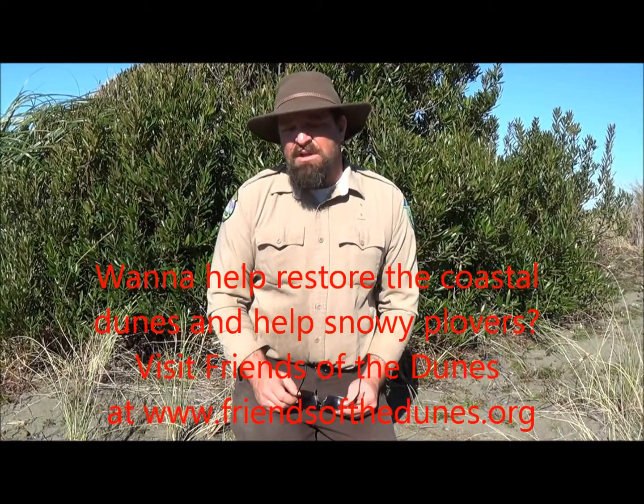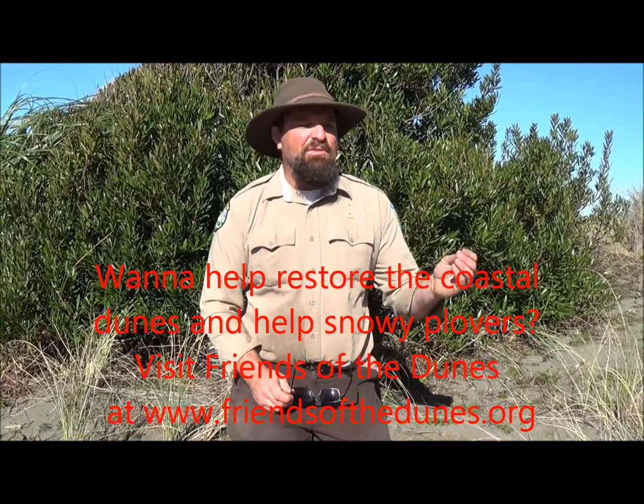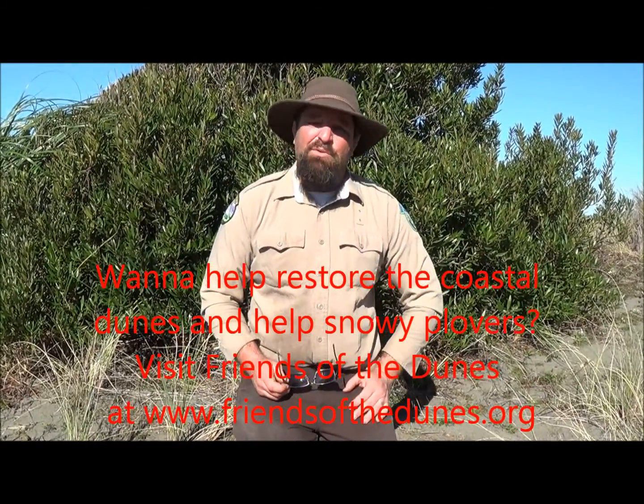That way we can help bring up snowy plover populations, and hopefully one day you can go and see snowy plovers on the beach. They're cute. They're very cute.